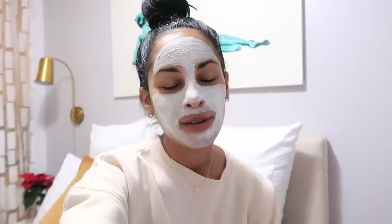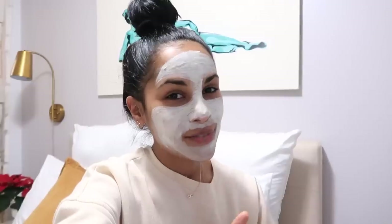Hey guys, welcome back to my channel! I'm Natalie. Today's video, as you can tell by the face mask, is going to be a cleaning, organizing, and decluttering video. With the new year coming up, one of my goals is definitely to declutter as much as I can. Today I'm starting in my kitchen, decluttering and organizing the entire kitchen, and hopefully inspiring you guys to declutter for 2020.